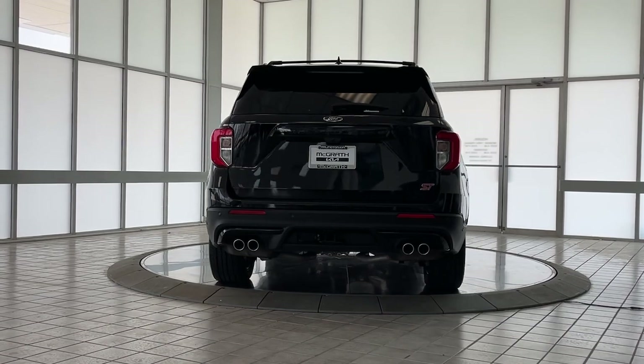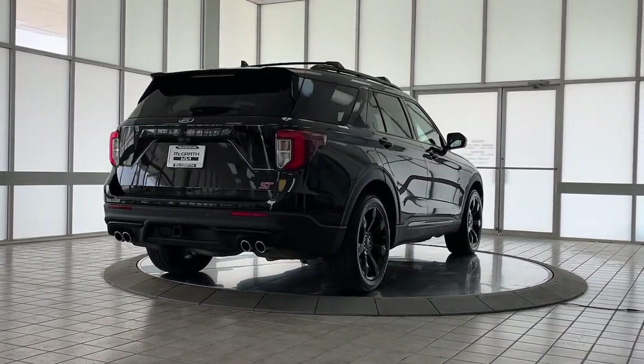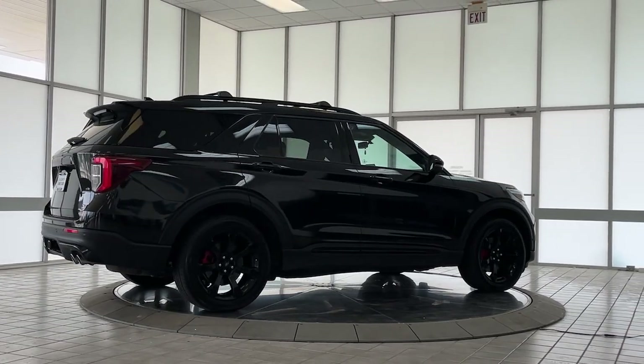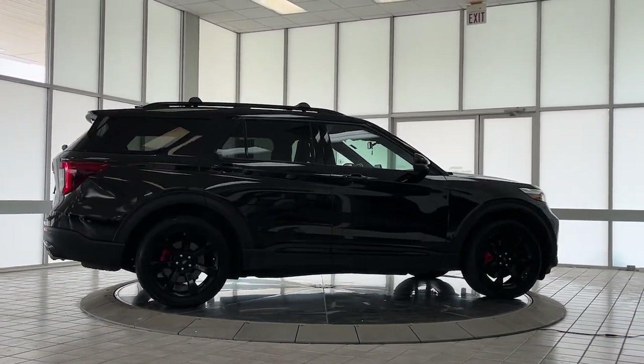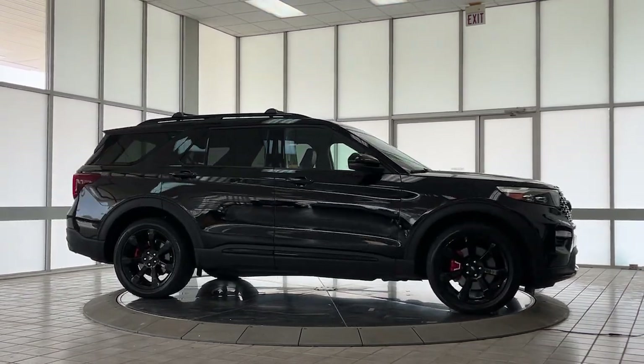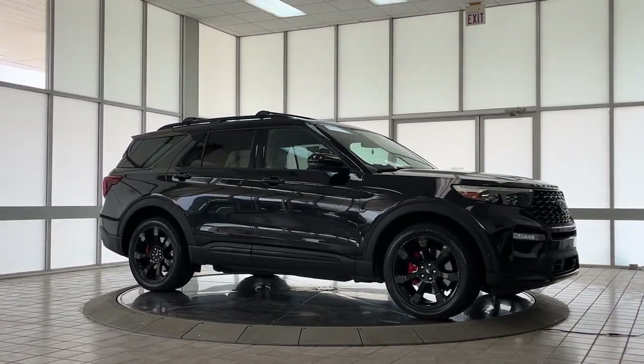The following are some of this vehicle's highlighted options: heated steering wheel, Apple CarPlay and/or Android Auto, navigation system, keyless entry, heated mirrors, fog lamps, backup camera, power lift gate, satellite radio, and heated rear seat.